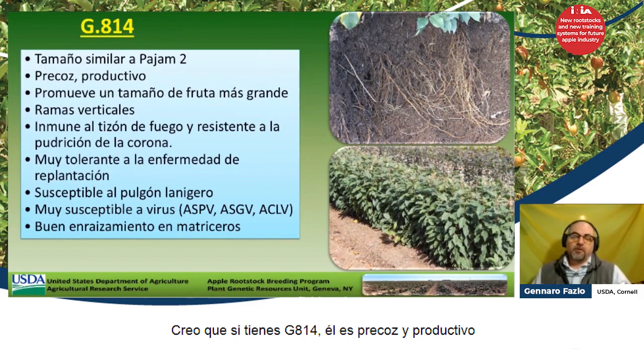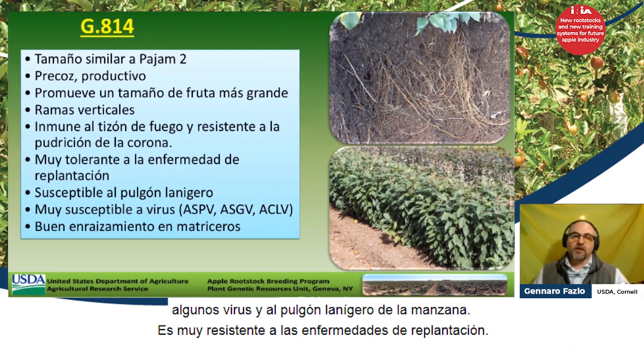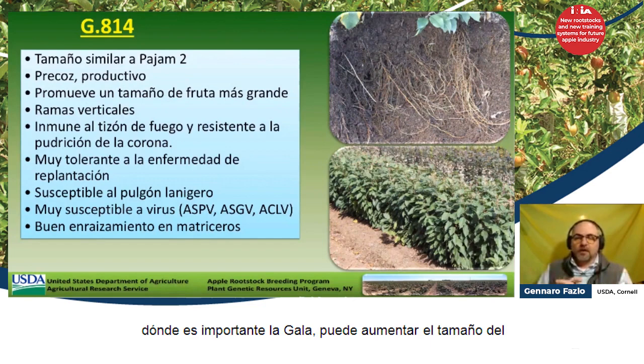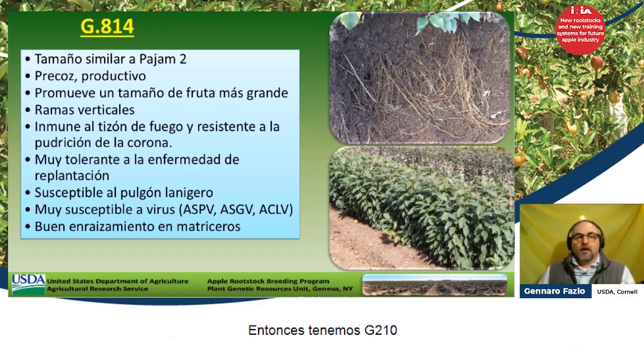I think you have G814 there. It is precocious and productive, with a nice production in the stool bed, but it is sensitive or susceptible to some viruses and woolly apple aphid. It is very resistant to replant disease. One thing G814 does is it makes larger fruit for Gala, for example — we've noticed in the field that where Gala is important, it can increase the medium fruit size by one or two box sizes.